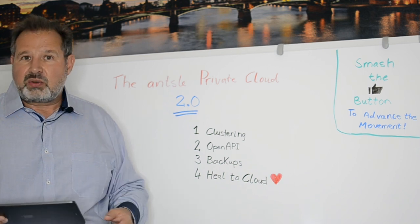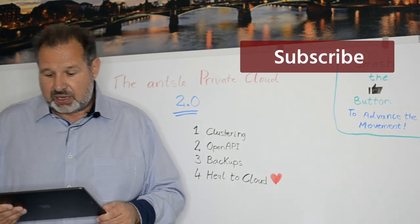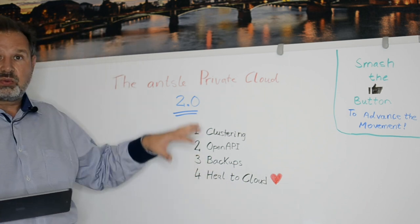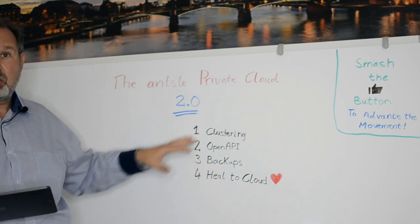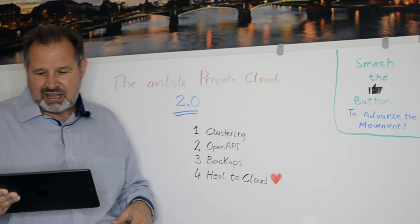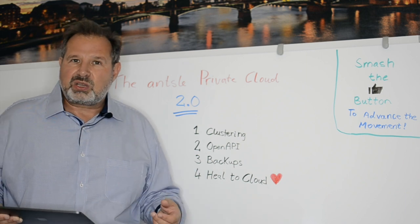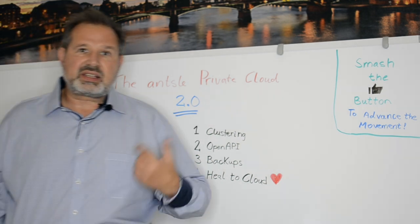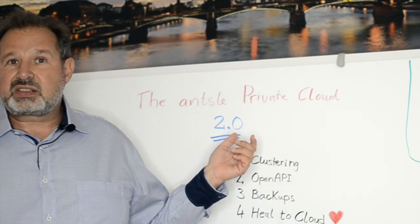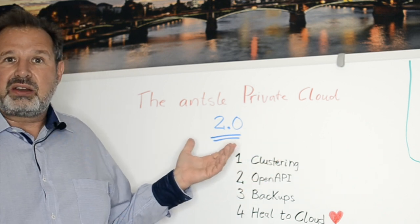So that was video number two. There is a third video coming, so watch out for it. In the third video I'll give you a detailed tour through the software — you'll actually see screencasts of how it really works, giving you the full ownership experience. It will also contain a very special offer, which makes sense for us as a company. This launch of the Ansel Private Cloud 2.0 is a big thing for us — probably the biggest day in our history so far.